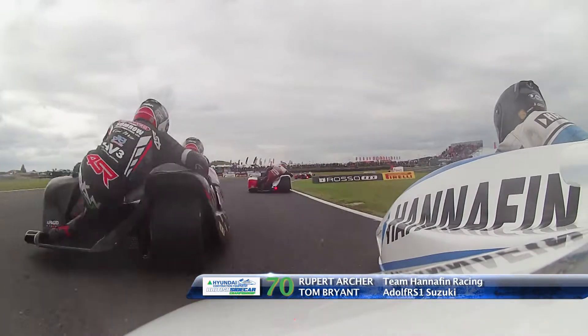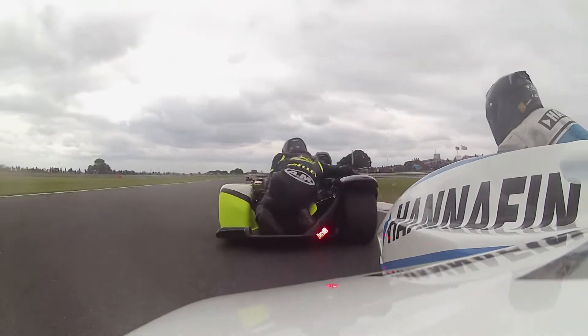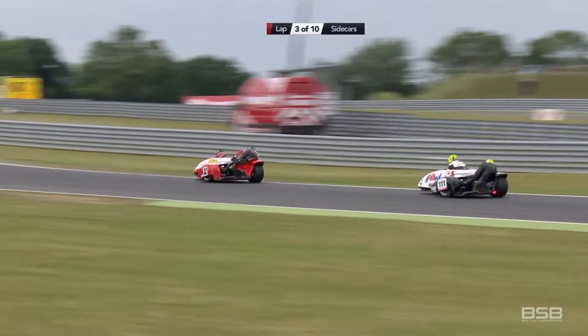But we have a new race leader out in front — it's Kershaw and Clarke. On board with Rupert Archer: a kiss from Martin Kirk, a hand up and a shake of the head from Rupert Archer — 'What did you do that for?' He said. 'Well, sorry,' said Kirk — he didn't mean to do it. Brilliant stuff.